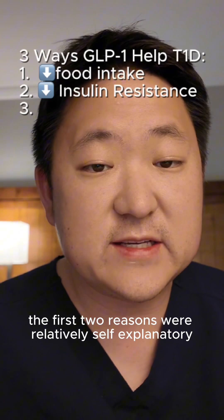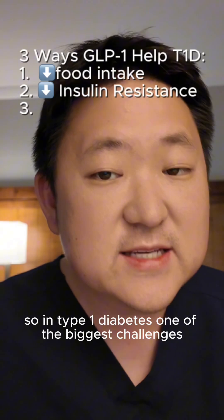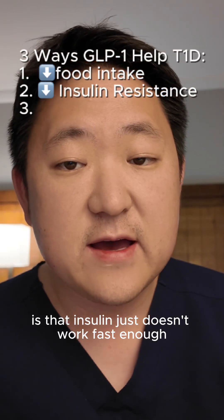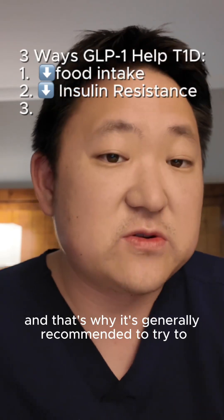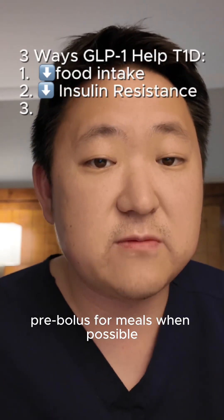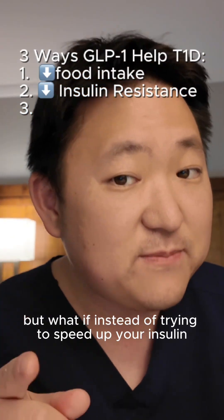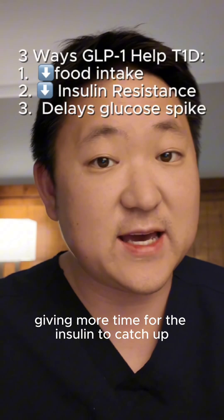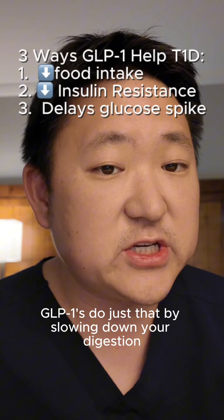The first two reasons were relatively self-explanatory, but I think you'll be surprised by the third. In type 1 diabetes, one of the biggest challenges is that insulin just doesn't work fast enough. That's why we're always trying to come up with faster insulins, and why it's generally recommended to pre-bolus for meals when possible. But what if instead of trying to speed up your insulin, you could slow down the glucose spike, giving more time for the insulin to catch up? GLP-1s do just that by slowing down your digestion.